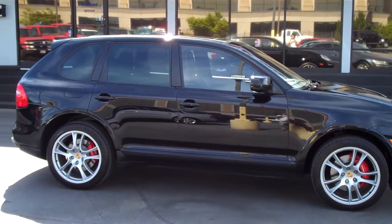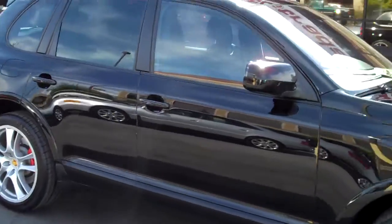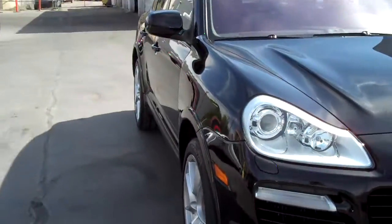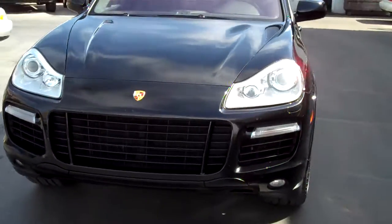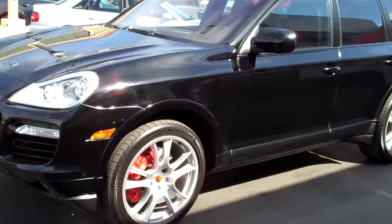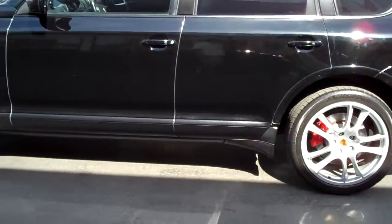Hello, and thank you for joining me for this walk-around video tour of this Carfax Clean 1-owner, heavily loaded Porsche Cayenne Turbo. The car's got almost a $130,000 sticker. It's in beautiful condition inside and out.